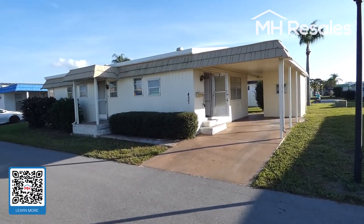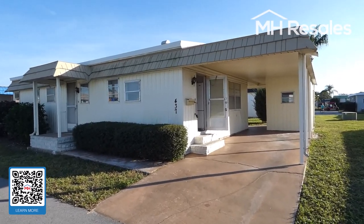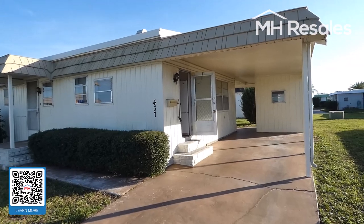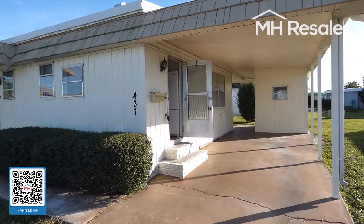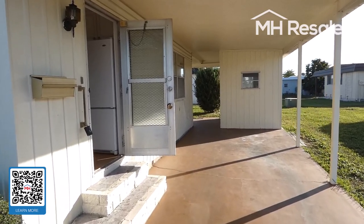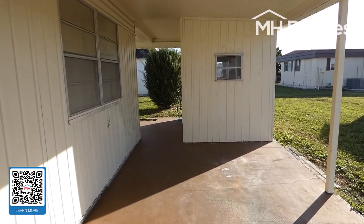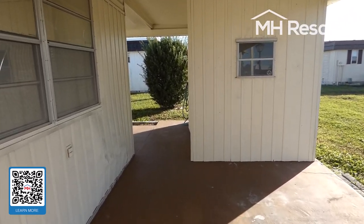This home is located in the 55-plus age-restricted community of Rancho Village in Largo, Florida — lot 437 in Rancho Village. We'll walk down the carport and show you the nice covered patio.